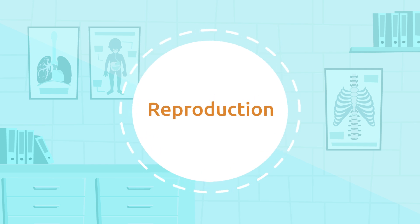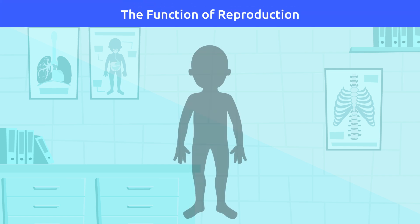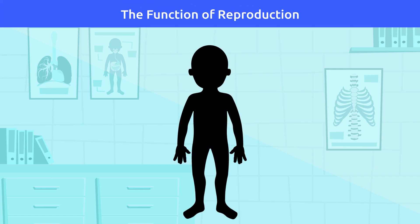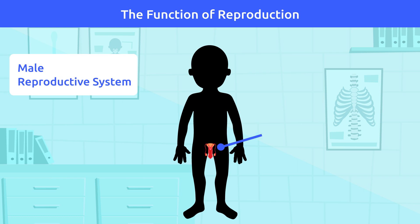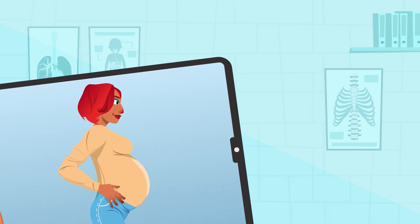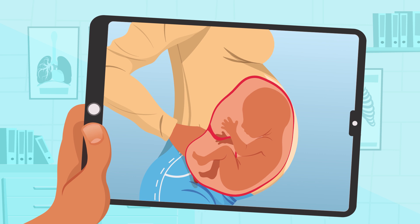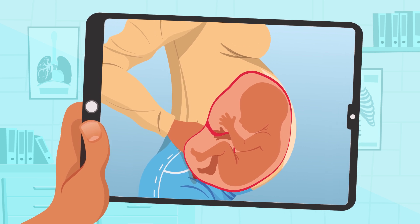Reproduction — how systems work together. Both male and female reproductive systems are needed in order to carry out the vital function of reproduction. This function allows for babies to be born — the descendants who ensure the survival of the human species.